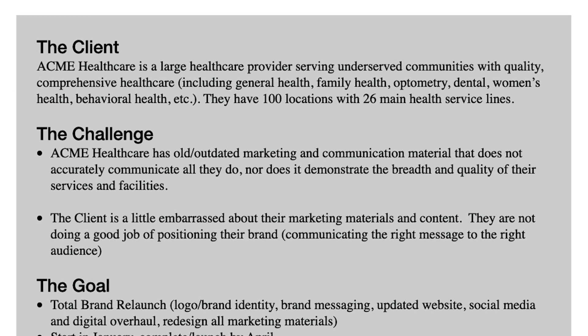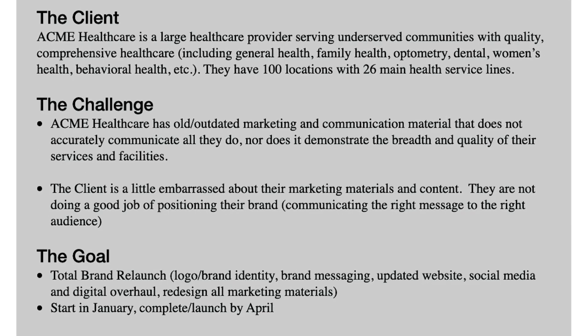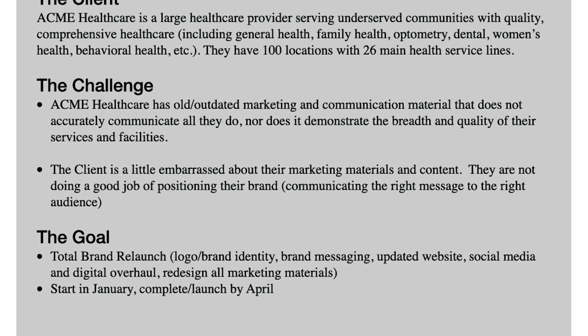I'll read you this hypothetical scope of work, which is based on how we do proposals in the sales process. The client, Acme Healthcare, is a large healthcare provider serving underserved communities with quality, comprehensive healthcare, with 100 locations and 26 main health service lines. Their challenge is that they have old and outdated marketing and communication material that does not accurately communicate all they do, nor does it demonstrate the breadth and quality of their services and facilities. They have a brand positioning challenge — they're embarrassed about their marketing materials and not doing a good job of communicating the right message to the right audience.